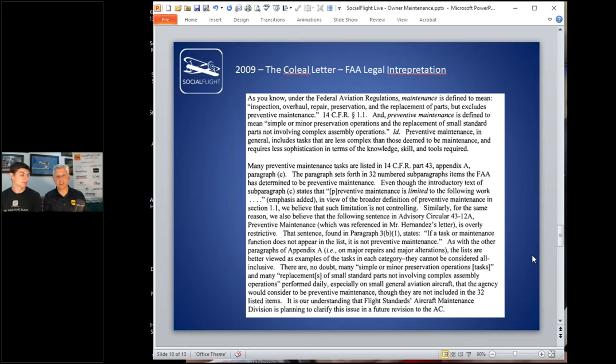Advisory circulars — ACs — and AC 43.13 itself is an AC. You can request a legal interpretation from the FAA if you believe something is a gray area. Some people go to their local FSDO, but you can get different answers from different FSDOs. Writing a letter for a formal legal interpretation resolves that. Back in 2009, this produced what became known as the Khalil Letter.